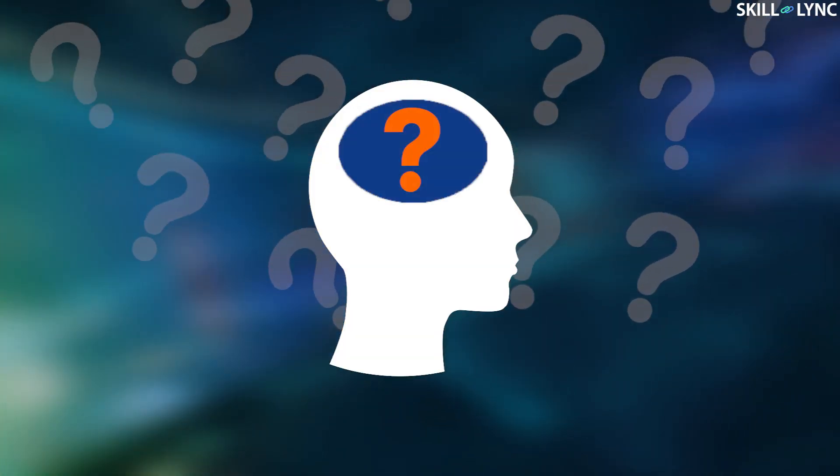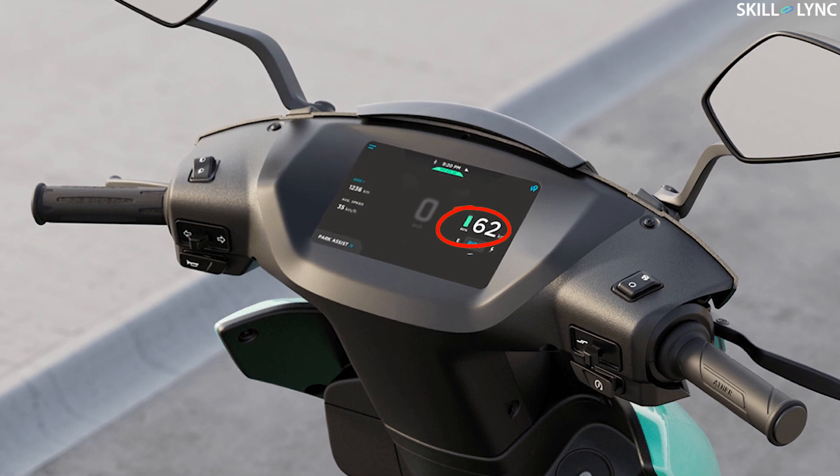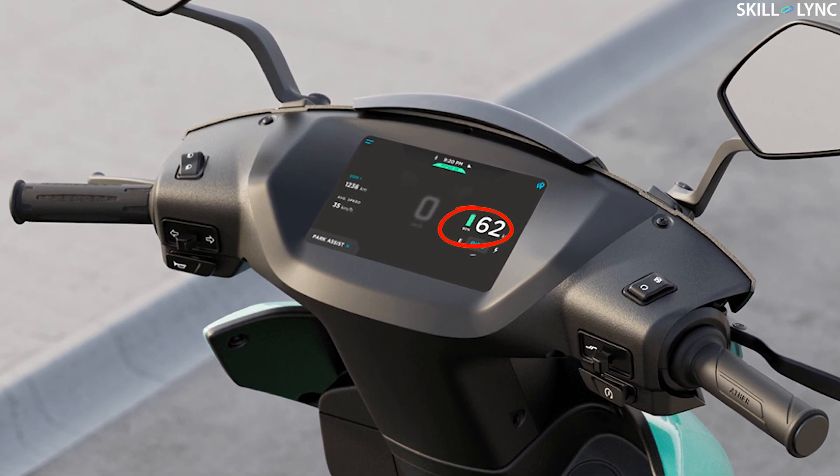Since the entire consumer market trend is now shifting towards electric vehicles, what if the same situation happens? You look at the battery indicator and your vehicle does not indicate any sign of charging or remaining distance. Technically, the remaining distance is the battery level, which plays an important role when it comes to electric vehicles.